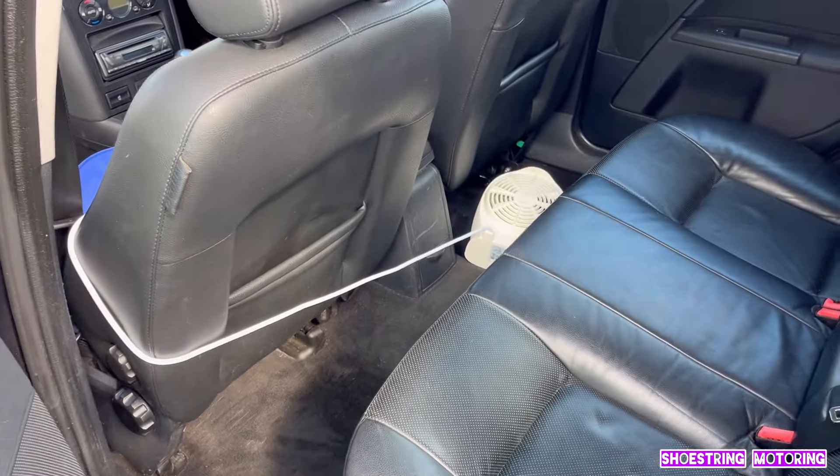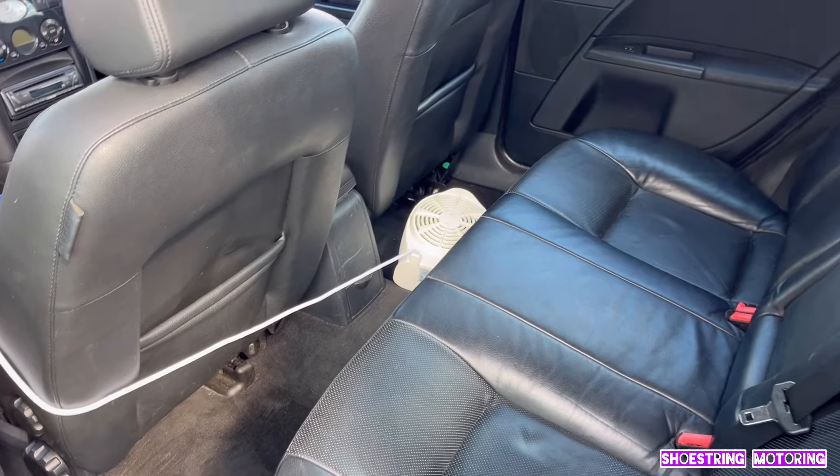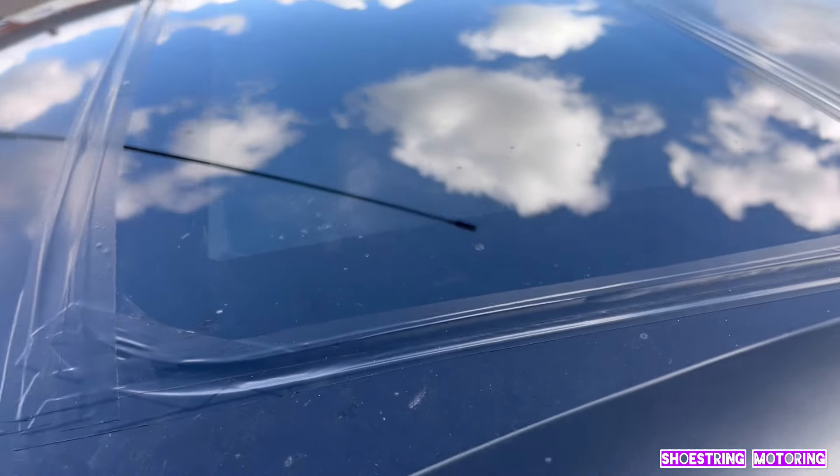Just drying off because I wiped down with water on the side. Couldn't clean the roof properly. Taped up the sunroof because in the last few days it's been torrential downpour and I noticed it was a bit damp inside. It's never leaked before, but it certainly is now.